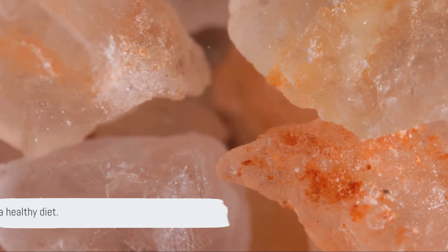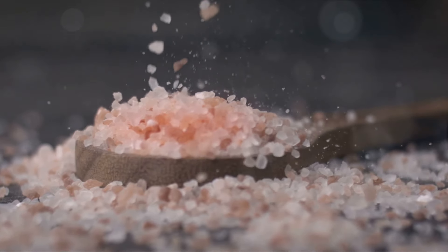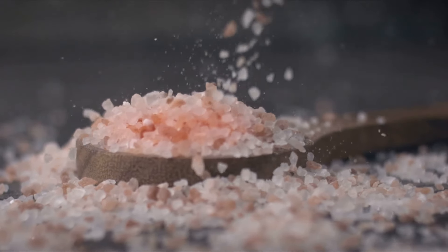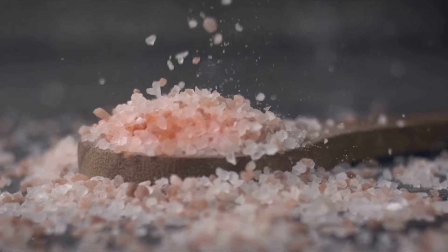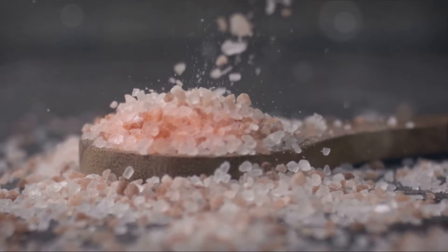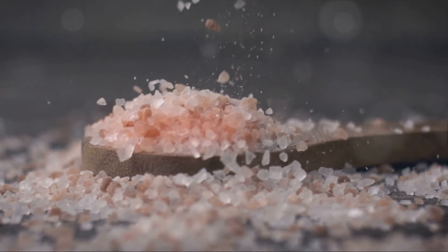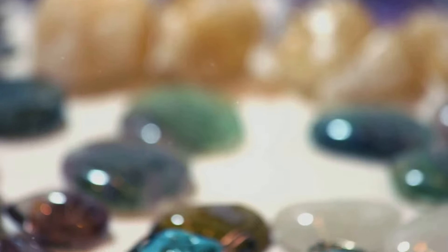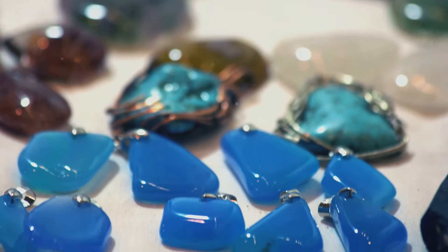However, it's important to remember that while Pink Himalayan Sea Salt is a healthier alternative to table salt, it should still be used in moderation. Excessive salt intake can lead to health issues, regardless of the type of salt consumed. Pink Himalayan Sea Salt — a true gem from the heart of the Himalayas.